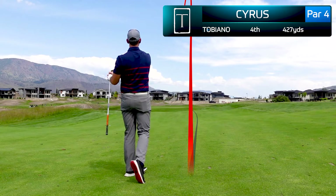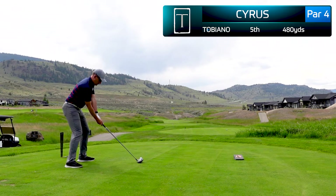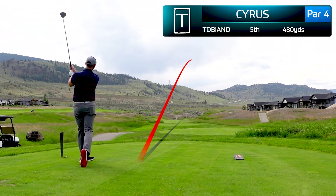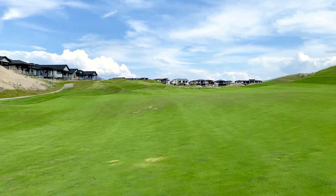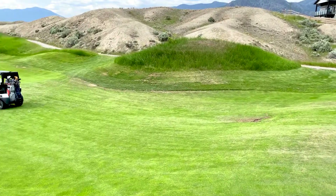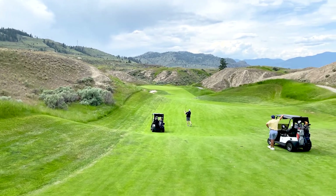We're now off to one of the most beautiful holes on the entire property — the fifth hole, stretching 480 yards. I actually hit a pretty decent shot but blocked it a little to the right and don't catch the speed slot. If you hit the perfect drive like my friend Greg did, you hit that speed slot, shoot all the way down, and he just has a short wedge in.